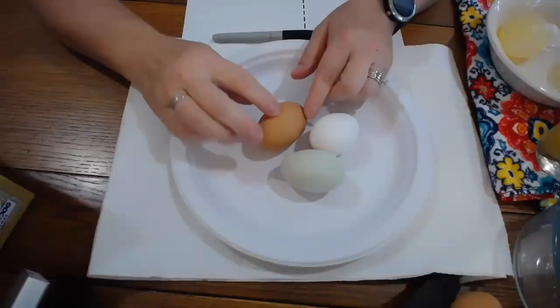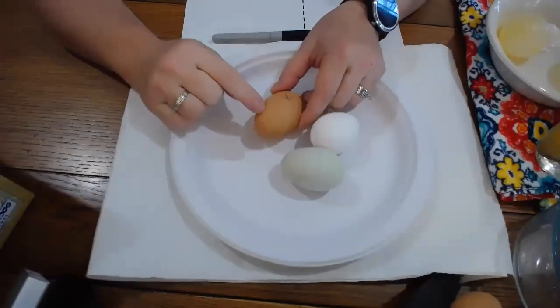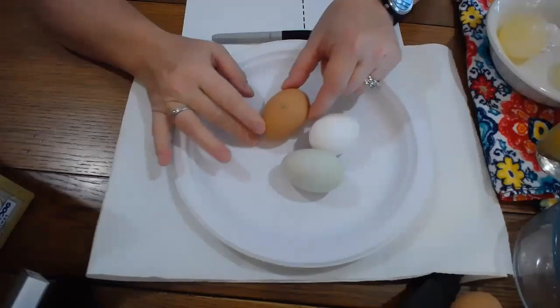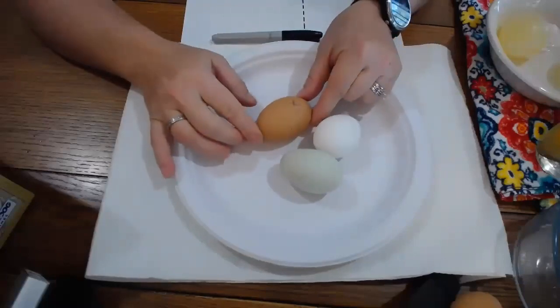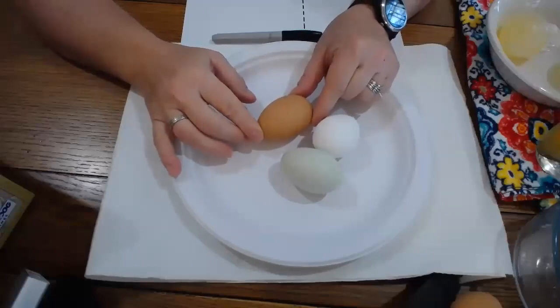Today we're going to learn a little bit about eggshells and how they allow the developing chicks on the inside to have access to air and moisture — and sometimes disease. Let's take a look at the eggshells. They are nice and strong so that the chick developing inside the egg can develop properly. We talked about how we have to rotate those eggs during the development process so that they don't stick, and we talked about some of the inner parts of the egg — how the egg protects the chick as it suspends that embryo on the yolk.